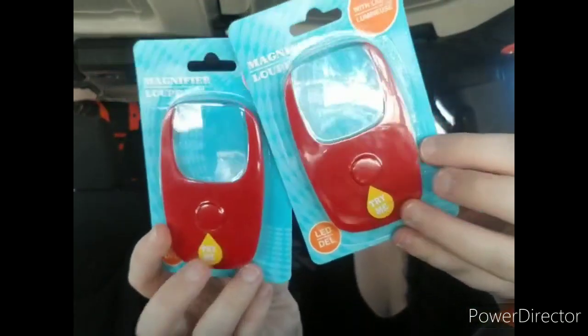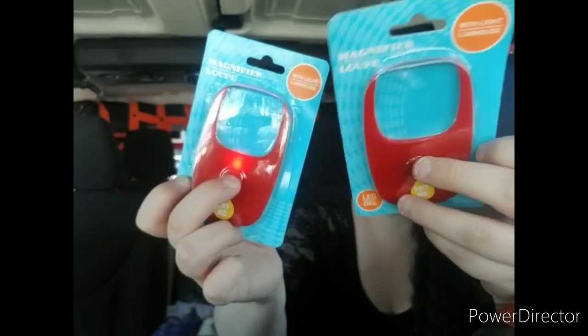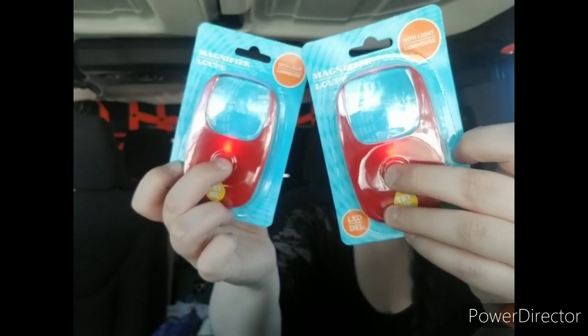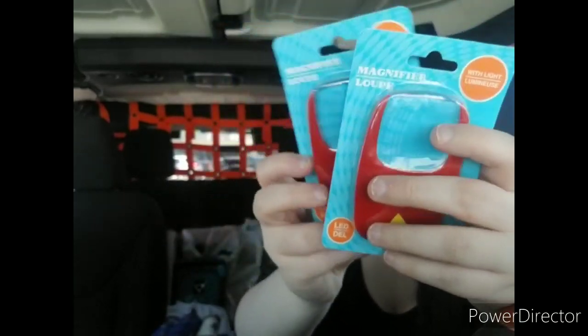I got these magnifiers with lights — I thought they were really cool. These have been out for a little while but I haven't picked them up before. I thought they would be really cool and helpful. I know my grandma definitely uses stuff like this, especially when they go out to a restaurant and she'll whip out that little flashlight for the menus.